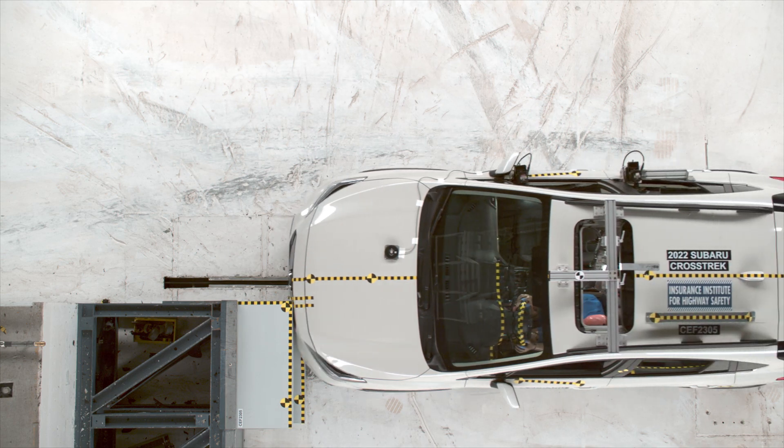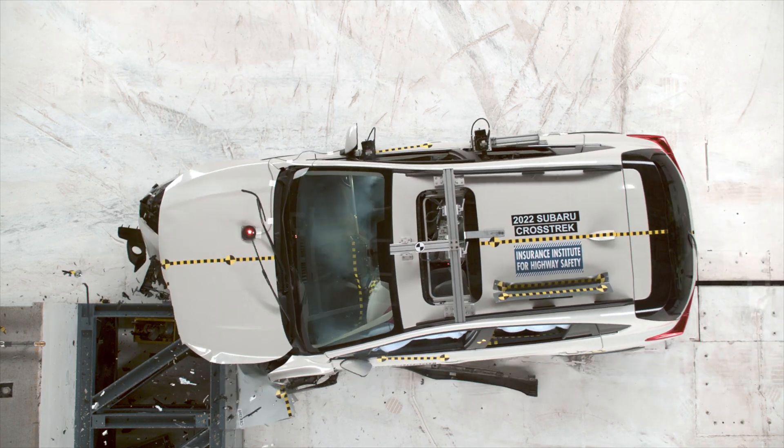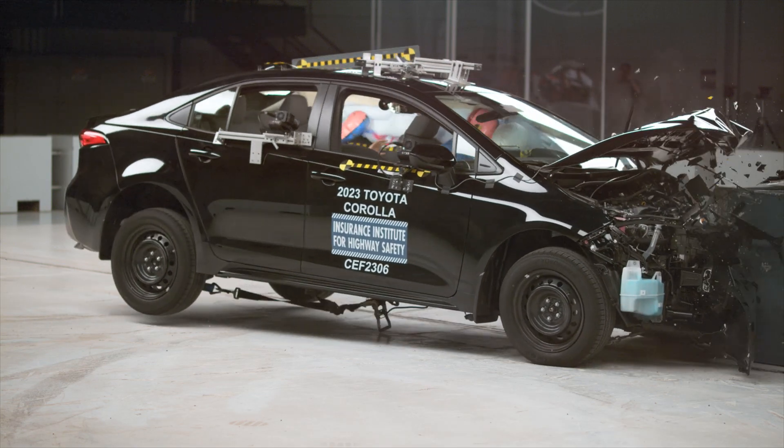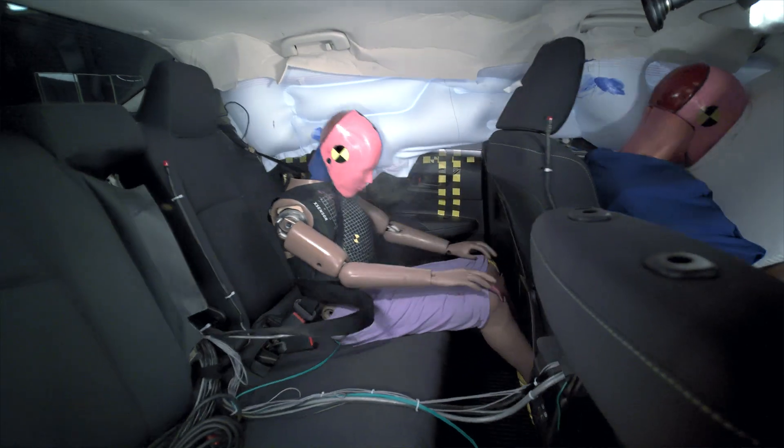Our updated ratings include an evaluation of the structure of the vehicle, the injury risk to both dummies included in the test, and how well the seat belts and airbags control movement of the dummies.